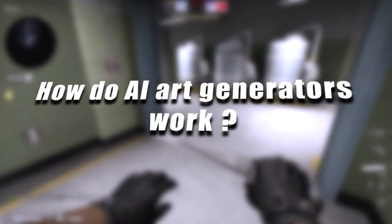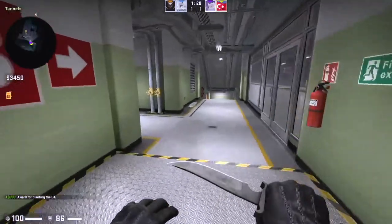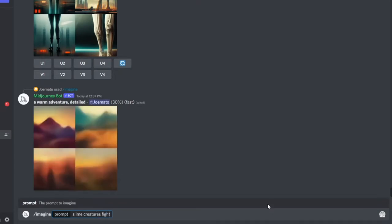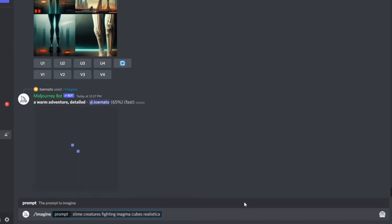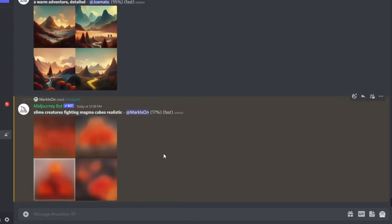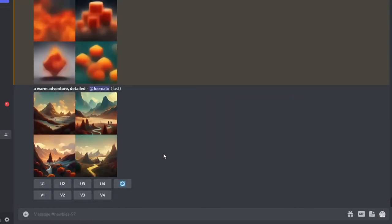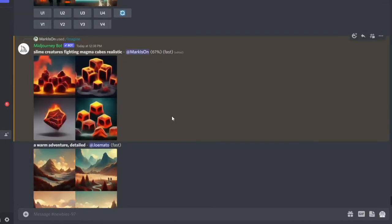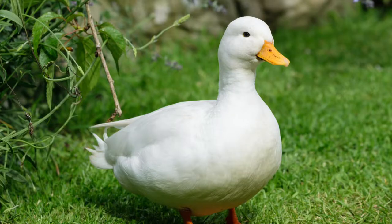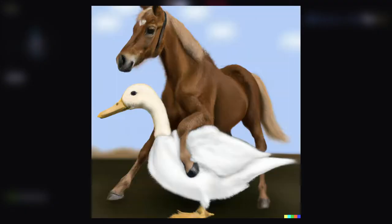Now that we've clarified that, how does this AI art actually work? AI systems work by combining large sets of data with intelligent, iterative processing algorithms to learn from the patterns and features in the data they analyze. Each time an AI system runs a round of data processing, it tests and measures its own performance and develops additional expertise — this is also called machine learning. In simpler terms, AIs use large databases of pictures labeled with terms describing what is depicted. The AI looks at a bunch of pictures of, say, ducks and horses, and learns what a duck and a horse are — and what a duck riding a horse may look like.